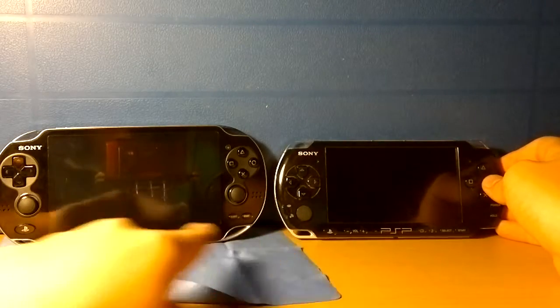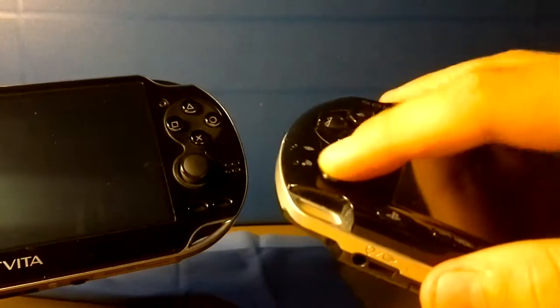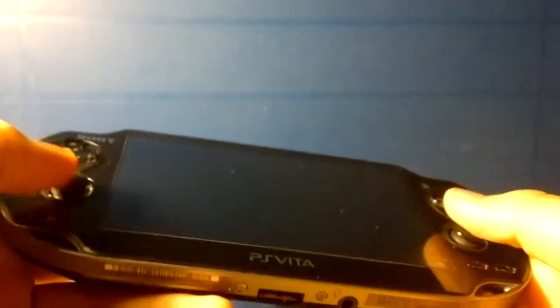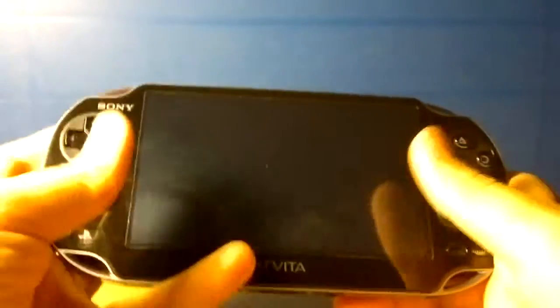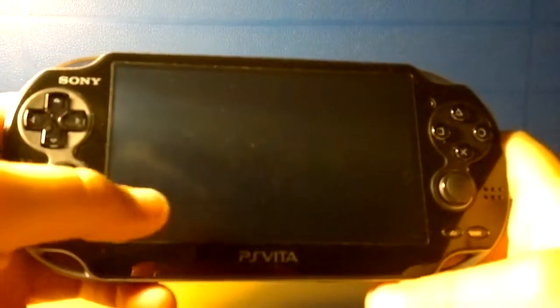The PSP has that analog nub, but the PS Vita has dual joysticks — that's actually a really good upgrade. The PSP analog nub is kind of crap compared to real joysticks. The Vita also has a PlayStation button, and it says PS Vita, not PSP.